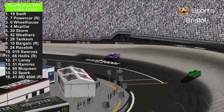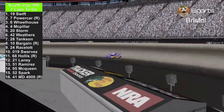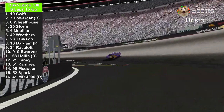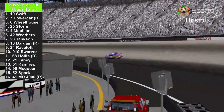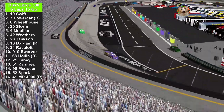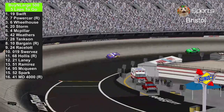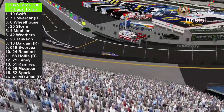Here we go with 7 laps to go in the By and Large 500. With 6 laps to go, J.D. McPillar and Jackson Storm swap positions, as you can see from the scoring board on the left. Bobby Swift is still in the lead, and Brandon Powercar is not even close enough to draft with the number 19 and pass him. But if Brandon Powercar finishes 2nd or 1st, it will be his highest finishing position in his career so far.